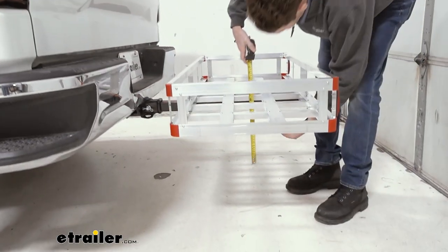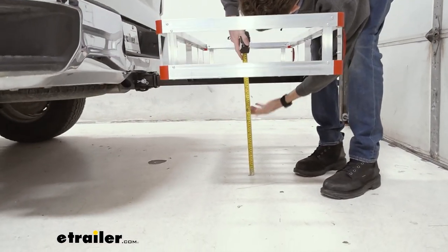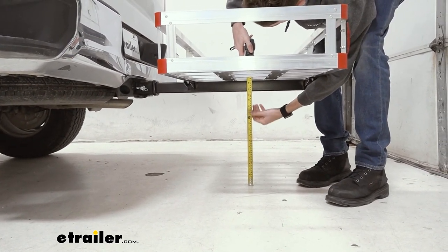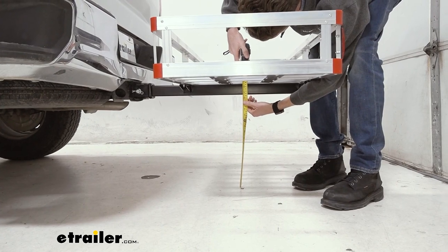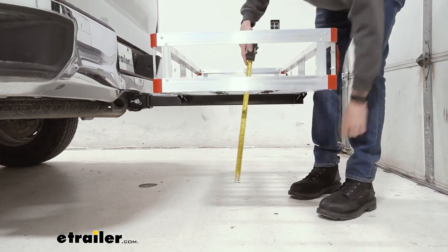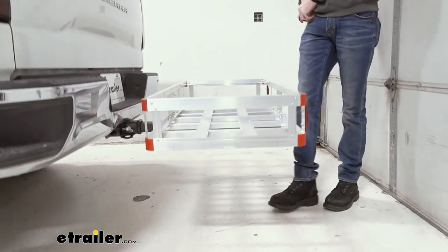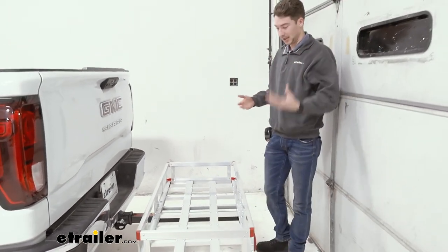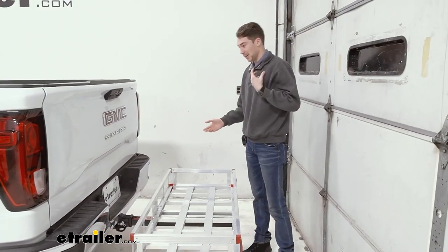The ground clearance is going to be from the ground to the shank of your vehicle, because it doesn't rise or bow at all, which will come in at about 16 and three-quarter inches. The Sierra is a pretty tall vehicle, so when you're going up hills or over bumps, that's not something I would worry about either.